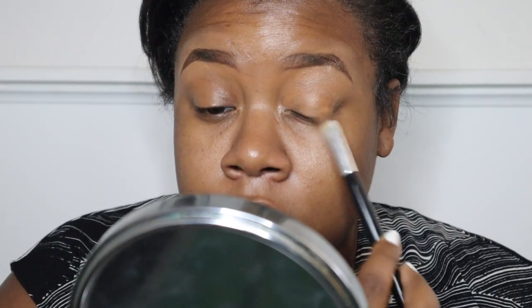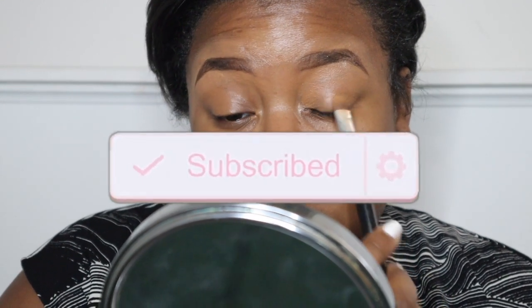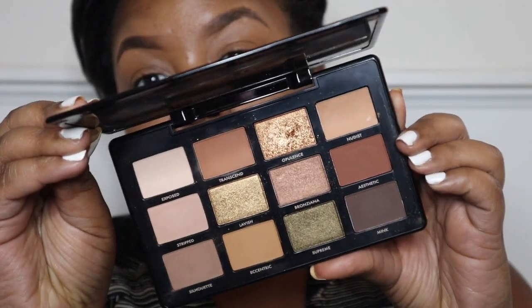Before we get started, be sure to hit that like button at the bottom — that lets me know that you love content like this. And don't forget to subscribe to my channel for more beauty, fashion, dating, and all types of different content. So let's go ahead and get started.